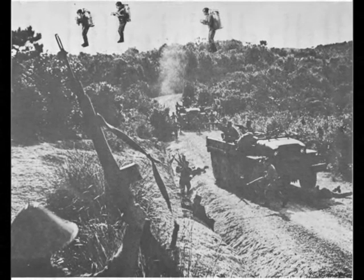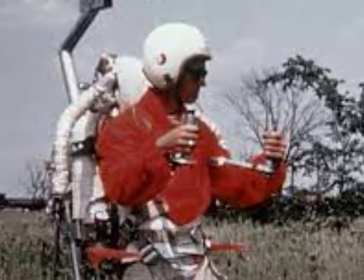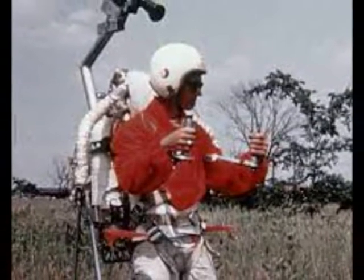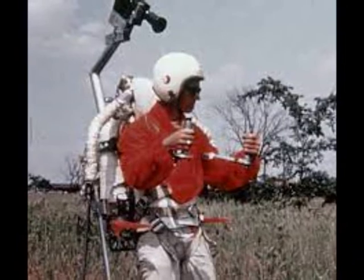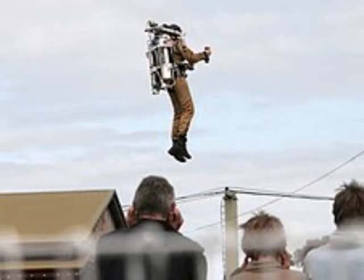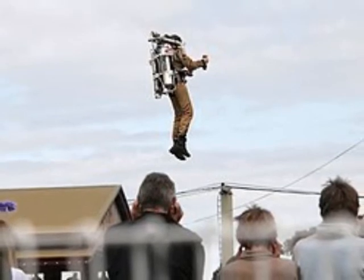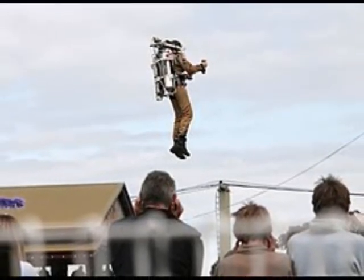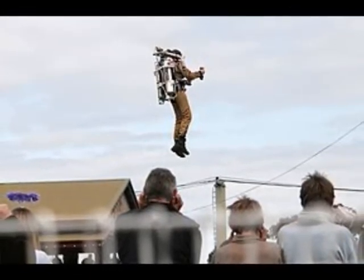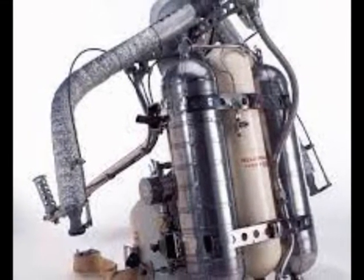The concept was named Small Rocket Lift Device, or SRLD. Bell Aerosystems began development of a rocket pack, which it called the Bell Rocket Belt, for the US Army in the middle of the 1950s. It was demonstrated in 1961, but 5 gallons of hydrogen peroxide as fuel for only 21 seconds of flight time did not impress the Army.